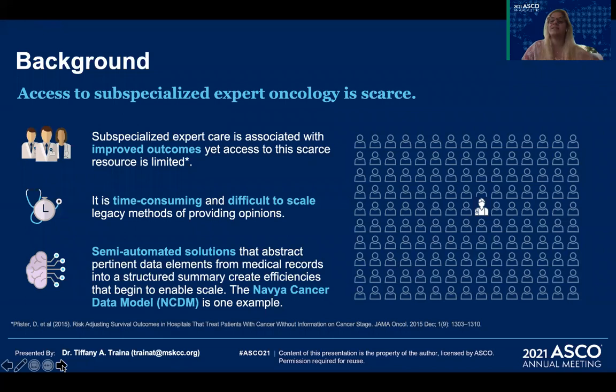Studies have shown that subspecialized oncology care is associated with improved survival outcomes for patients, yet access to this care is limited and difficult to scale. Record review and documentation are time-consuming and lend themselves to opportunity for improvement.